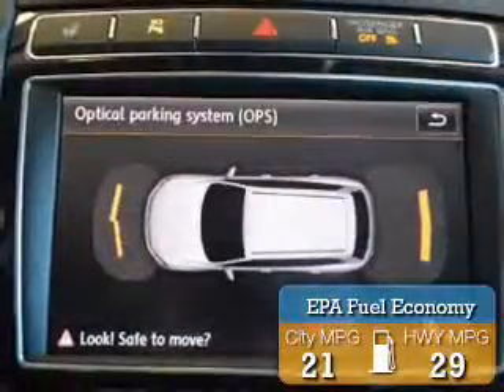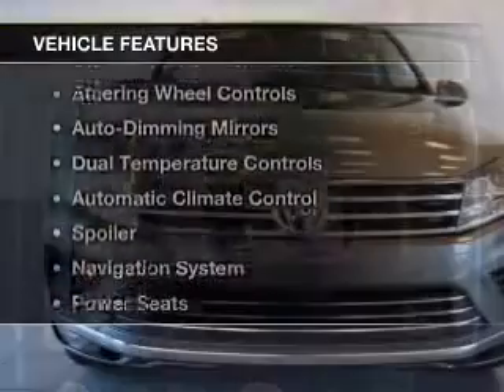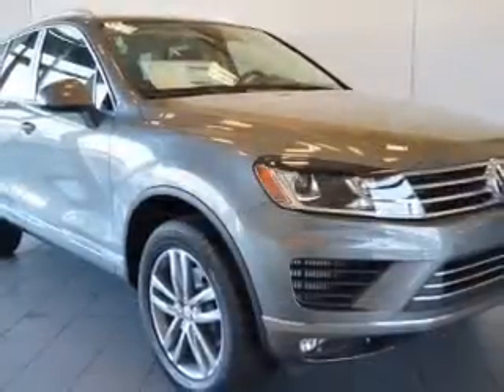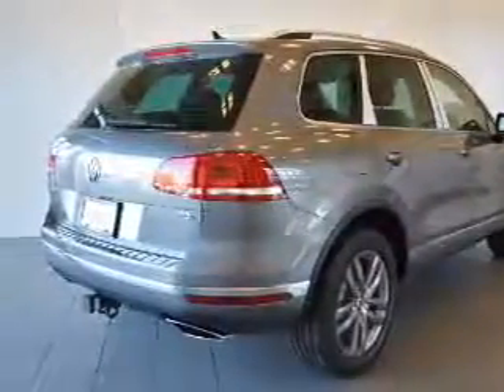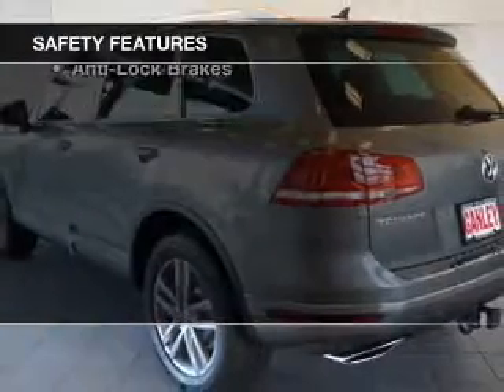Great fuel efficiency saves you money by requiring fewer trips to the gas station. The features include heated seats, a satellite radio, steering wheel controls, auto dimming mirrors, dual temperature controls, automatic climate control, a spoiler, a navigation system, power seats, and roof rails.